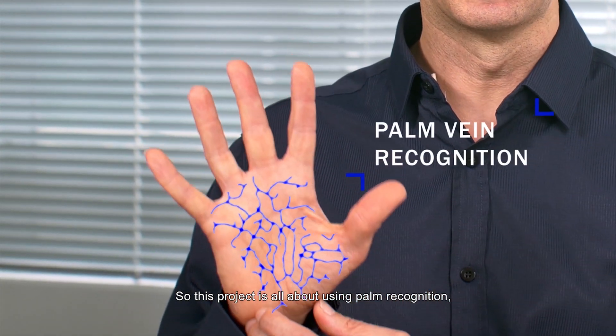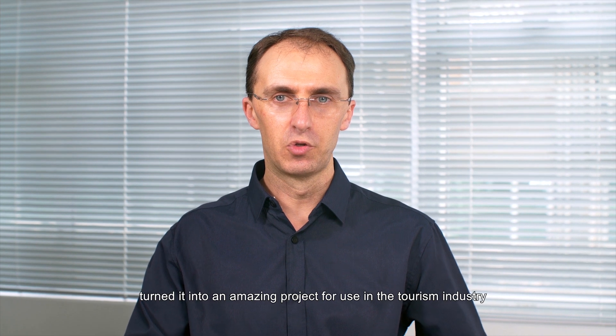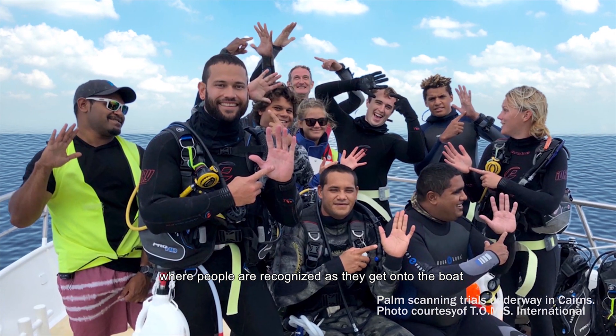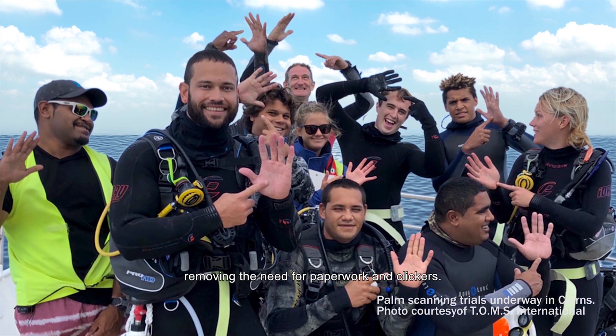This project is all about using palm recognition, a technology developed by Fujitsu. Tom's International have taken that technology and turned it into an amazing project for use in the tourism industry, where people are recognized as they get onto the boat and for their activities during the day — with palm recognition removing the need for paperwork and clickers.